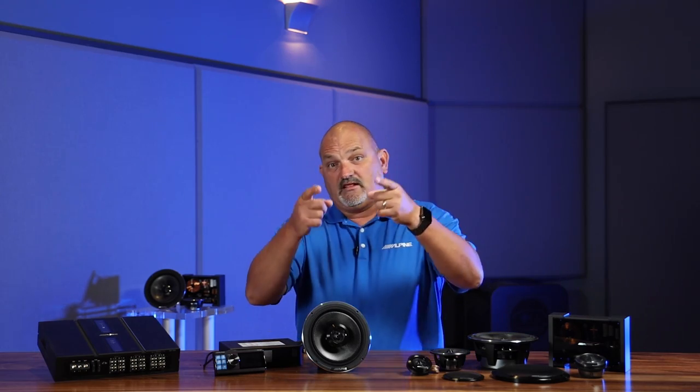Hello, I'm Eric Brooks with Alpine Electronics, and today we're taking an inside look at Alpine Status. Alpine Status consists of a media controller, a DSP amplifier, and a line of speakers. So let's check it out.